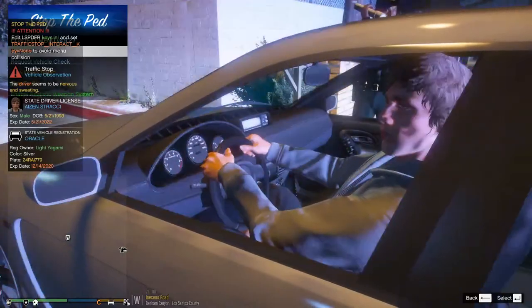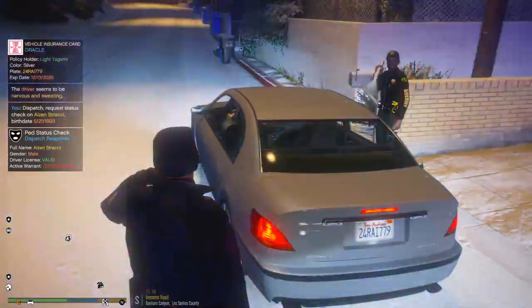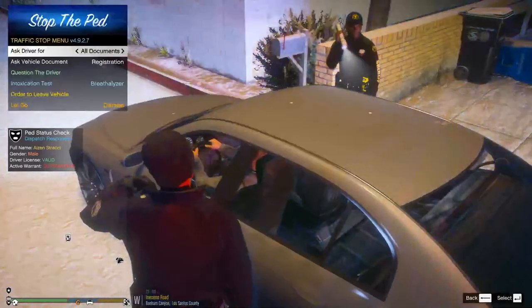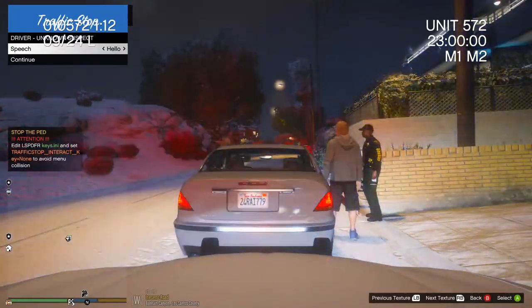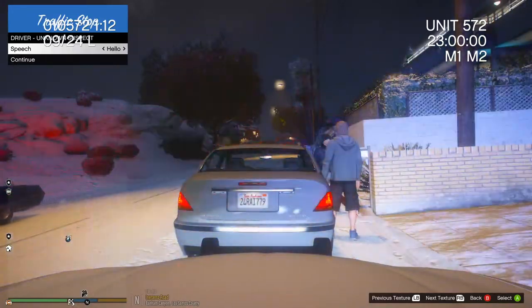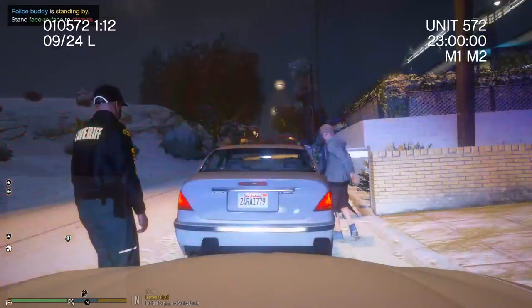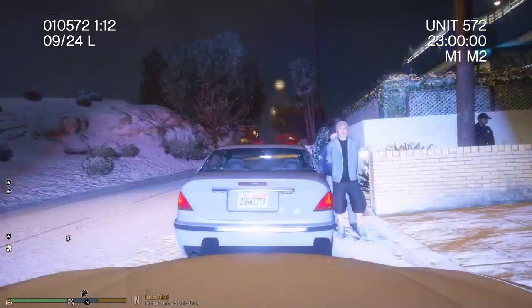Alright, thank you sir, give me one second. Can I get a name check? First name's gonna be A-I-Z-E-N, last name S-T-R-A-C-C-I, DOB 521-1993. Affirm dispatch, can we confirm that warrant? Affirm. Alright, so he's gonna have a warrant out for his arrest. Alright sir, do me a favor, go ahead and step out of that vehicle for me. Sir, do me a favor, go ahead and place your hands behind your back. I'll explain it all here in a second. Sir, the reason why I'm placing you in cuffs right now is because you have a warrant out for your arrest — did you know that?